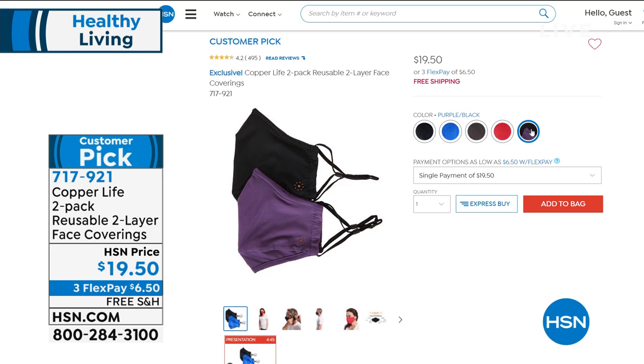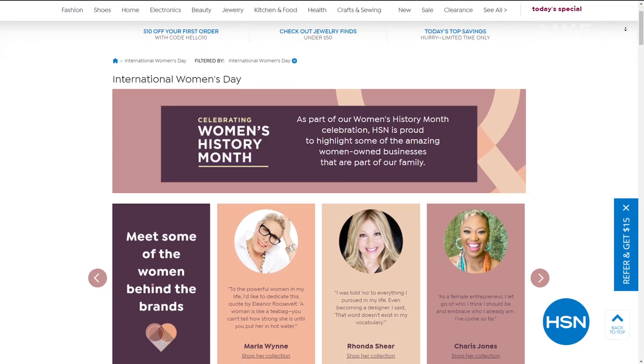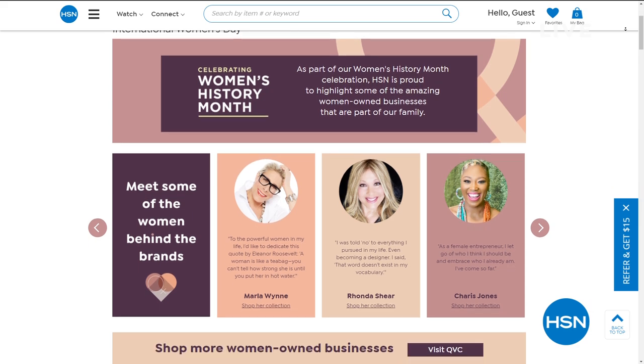In honor of the thousands of women who work with HSN and the millions who shop with them every day, HSN is proud to celebrate Women's History Month all through March, supporting women-owned businesses with their Small Business Spotlight and highlighting women-owned businesses in their own family.